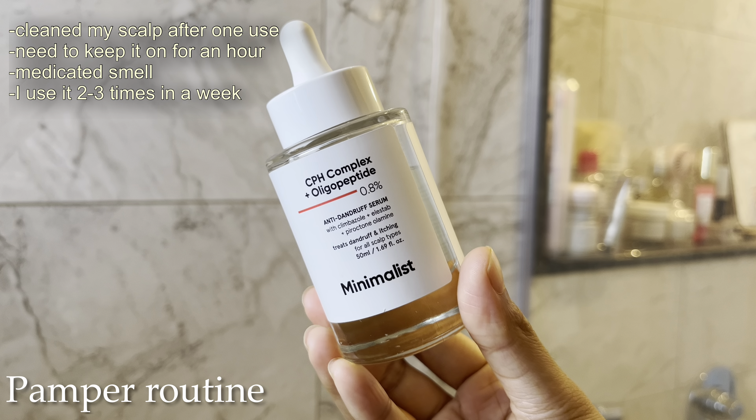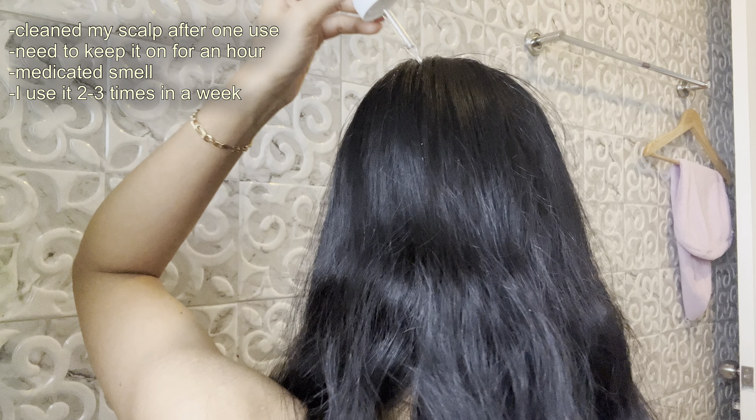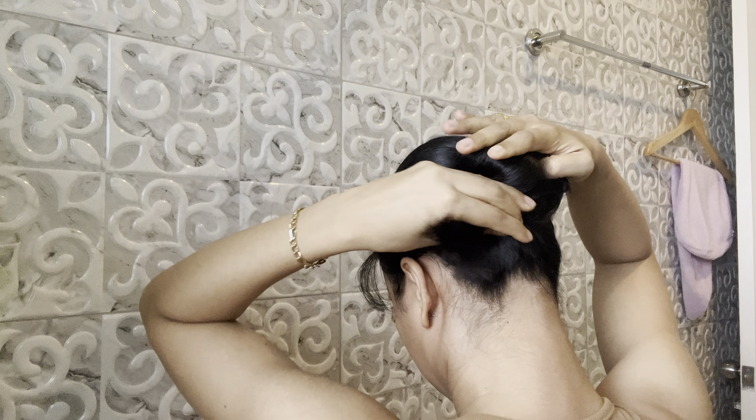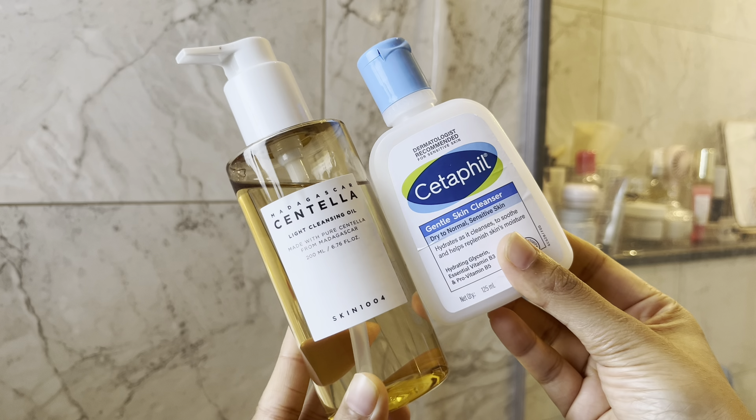Now it was time for my pamper routine. I'm using an anti-dandruff serum from The Minimalist as my scalp care treatment — I do have an oily scalp and I also suffer from build-up. Then I'm doing a quick double cleansing with Centella Madagascar cleansing oil from Skin 1004 and my Cetaphil.